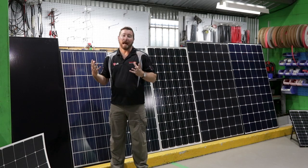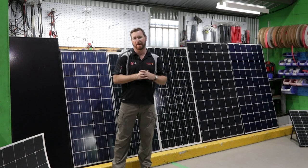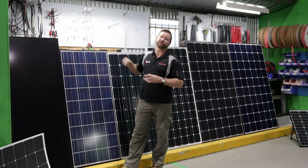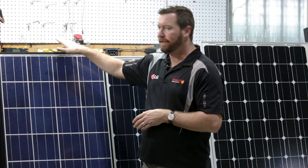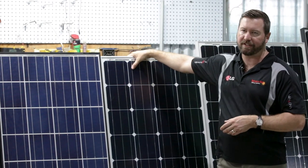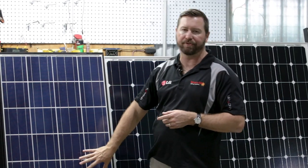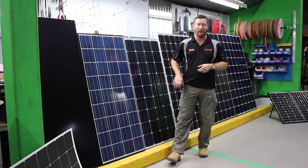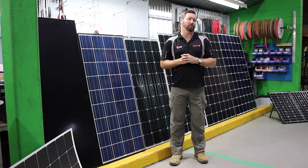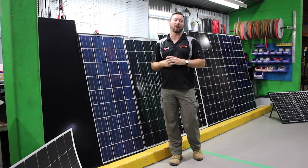That's not a problem as long as we've got the right type of regulator to handle the output of that panel. Our panel voltage determines the regulator we will need to use. These 140-watt and 160-watt panels are both what we call a 36-cell panel. Count up all the cells on those two panels — 36 overall cells — which makes them a 12-volt nominal panel. So we can use these to charge a 12-volt battery with a standard solar regulator.